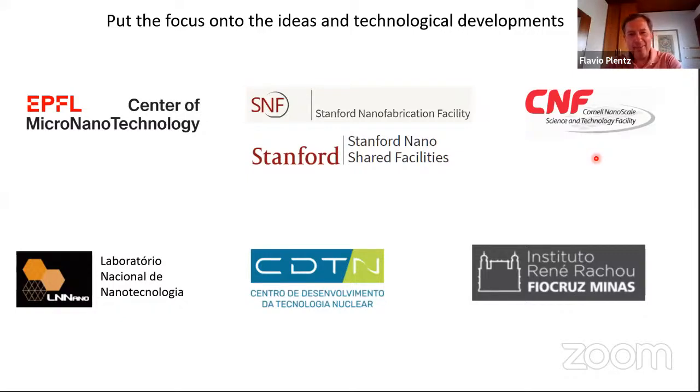Now Mike is here — he may remember me from around 2018 at Cornell. We also used EPFL's Center for Micro and Nanotechnology, and the Stanford Nanofabrication Facility and Stanford Nanoshared Facility. We also used the national laboratory for nanotechnology to dice some wafers, and the CDTN, which was a CIS Nano lab, and a partner at Fiocruz — a biotechnology and bioresearch institute, a very important institute in Minas Gerais.